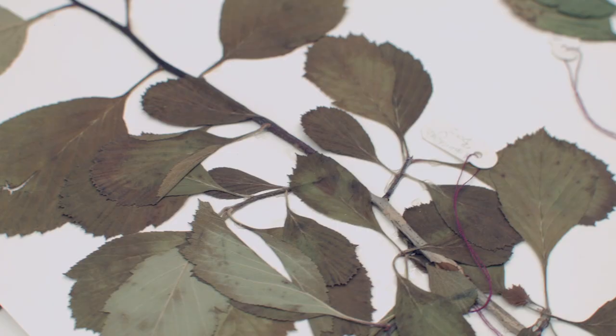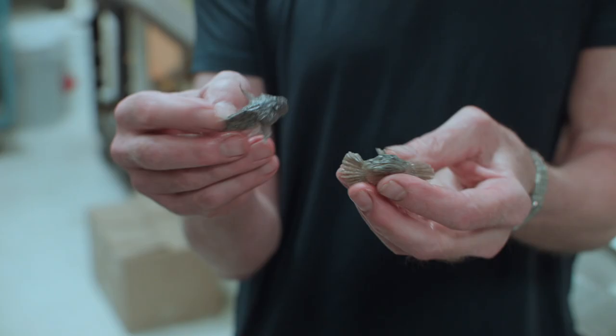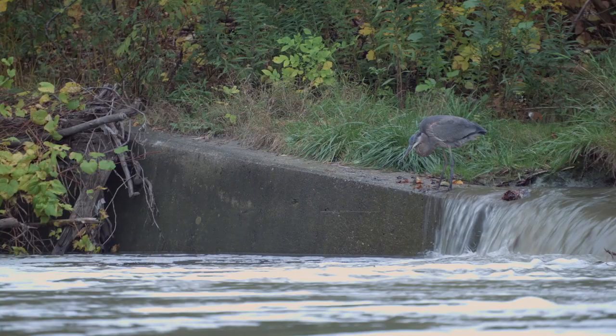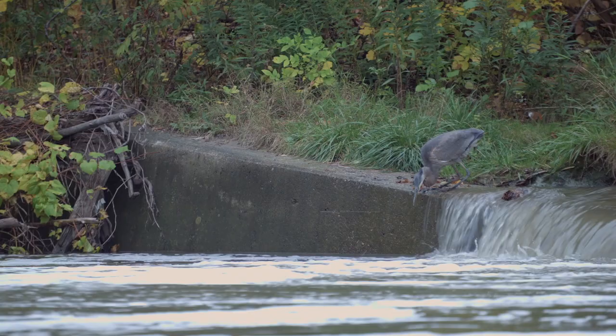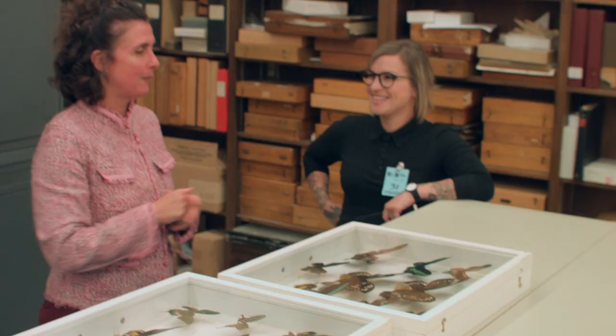People don't necessarily know that there is that much life here within the city and just around it, and that's so important to represent in this piece because I'm just trying to show how overwhelming and how amazing the selection of life here in the city is.